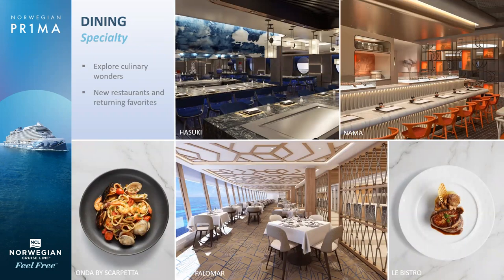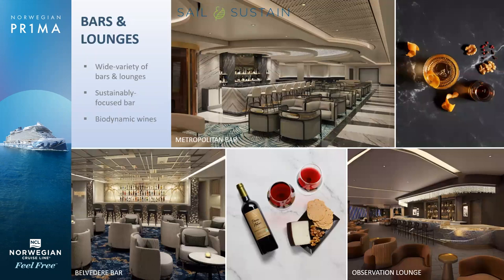Some additional specialty restaurants include Hasuki, Nama which is the sushi, and Palomar, which is a new signature restaurant for Norwegian — that's Mediterranean. We also have a great assortment of bars. The Metropolitan Bar is actually a bar that serves sustainable zero-waste cocktails, which is very fun and they're absolutely delicious.